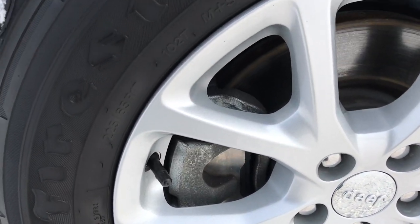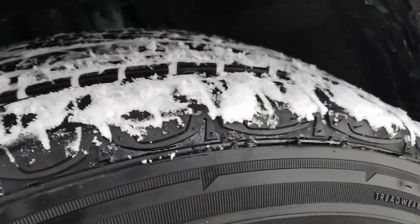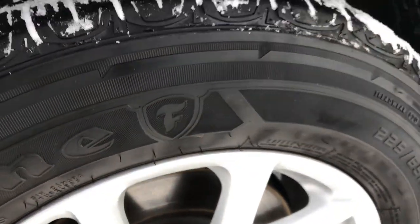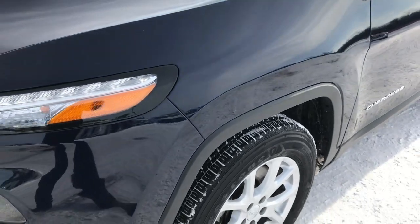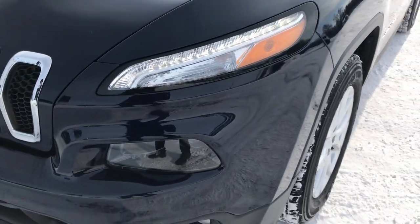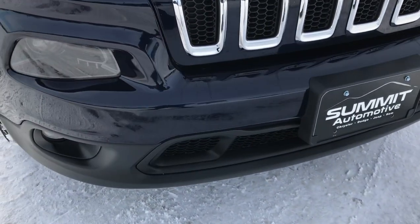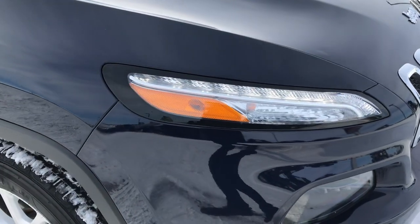Factory alloy rims on here, Firestone Destination 225-65R17 tires that have about half the tread left. Four-wheel disc brakes on the Cherokees. This color is called True Blue Metallic. LED running lights, factory fog lights, and projector lamp headlamps. You get the chrome-trimmed grille with the Latitude package.